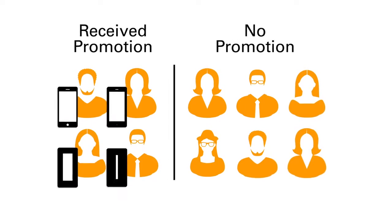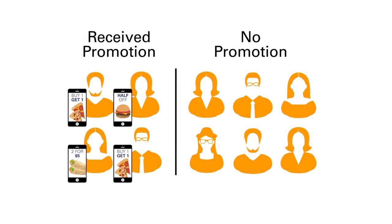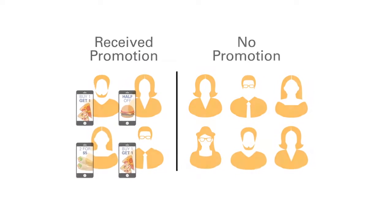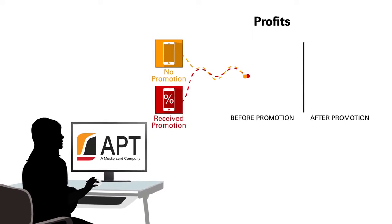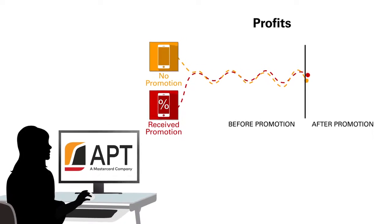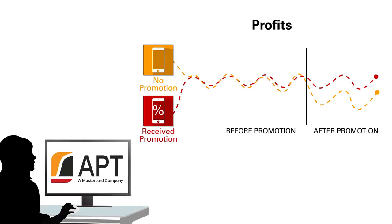APT's proprietary technology compared profits from guests receiving a promotion to a group of similar guests who did not receive a promotion. This test versus control analysis revealed which offers were profitable and which were simply redeemed by a large number of guests but did not generate incremental profit.